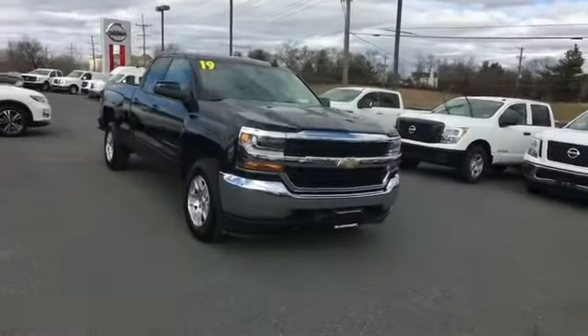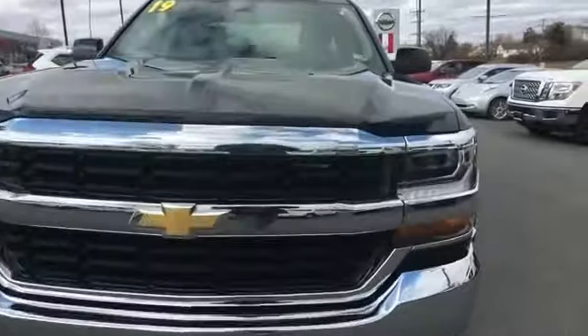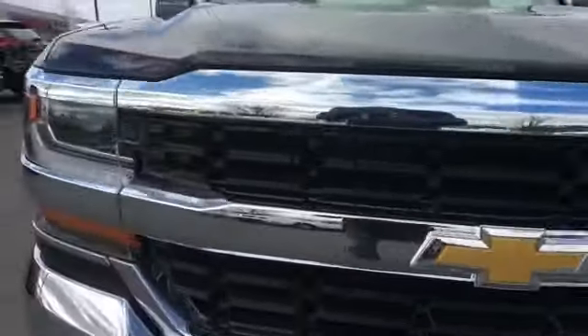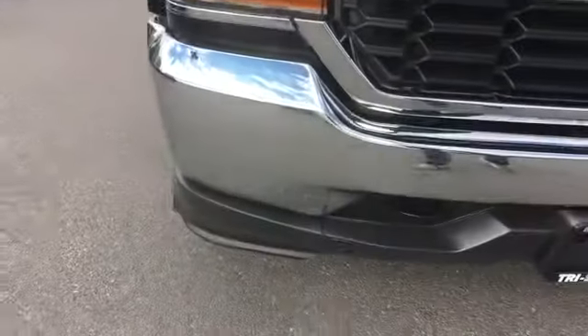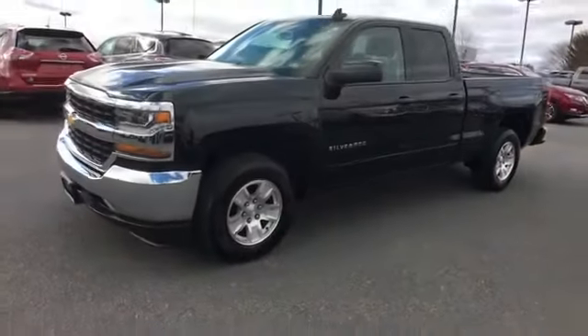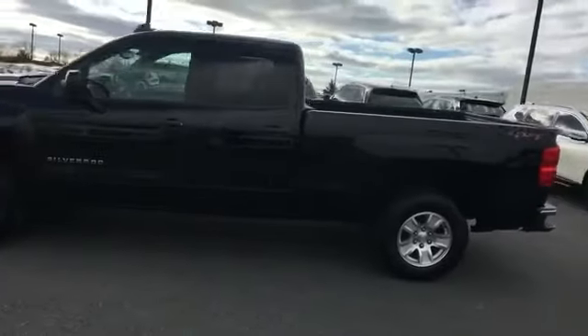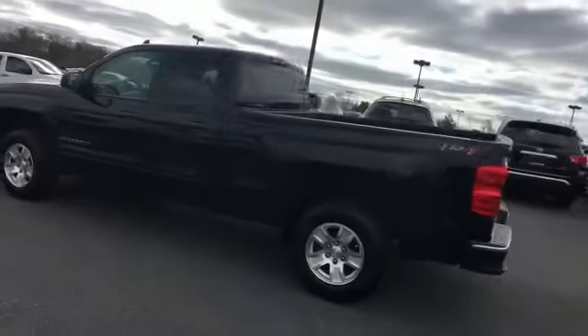2019 Chevrolet Silverado 1500 LD with less than 25,000 miles on the odometer. This truck makes room for the whole family — it's designed to adapt to meet your daily demands, with its Wi-Fi hotspot, satellite radio, four-wheel drive, and heated side view mirrors.